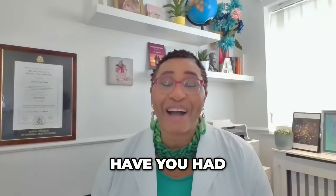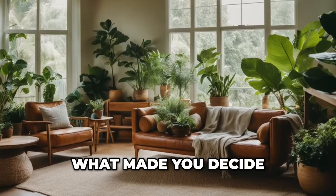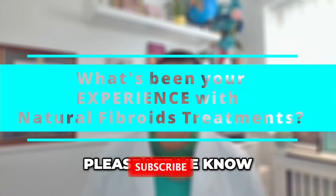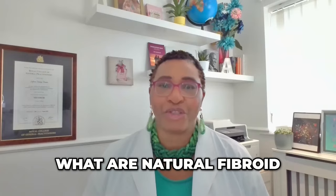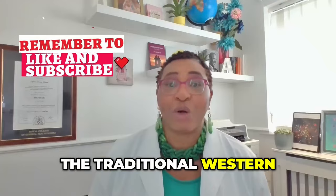So please let me know — have you had natural fibroid treatments? If so, what made you decide to go natural, and what was the outcome? Did it work or not? Please share your comments in the comments section — I'd love to hear from you. Now, what are natural fibroid treatments? Well, it's pretty much anything that is not the traditional western method.